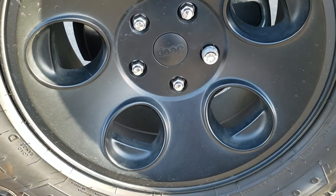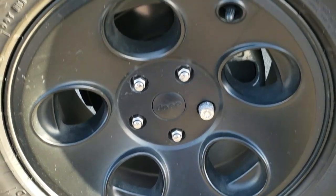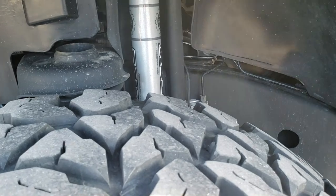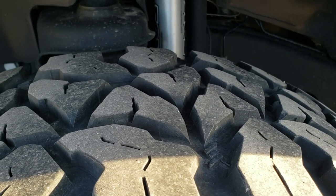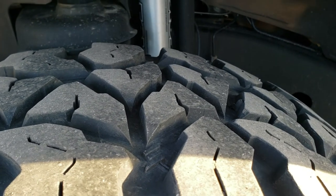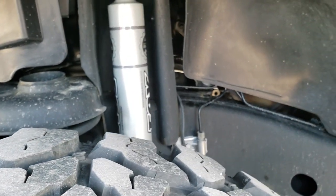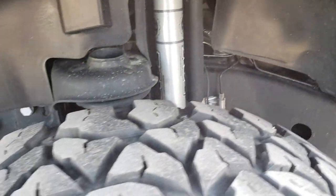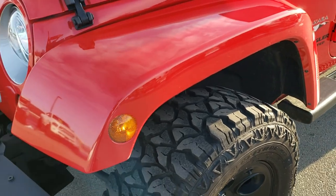It comes with the painted alloy Jeep rims and Fierce Attitude LT 285/70R17 tires with a little bit of a mud terrain tread on them — about 60% of the tread left. It also comes with Fox shocks and a little bit of a leveling kit. Looks really good, tires in nice condition.